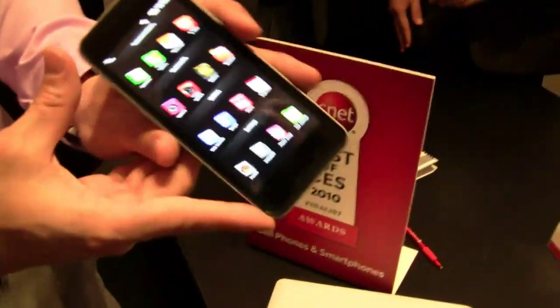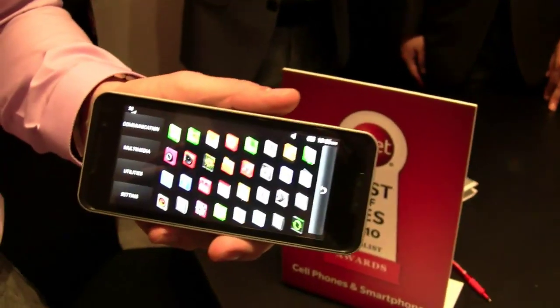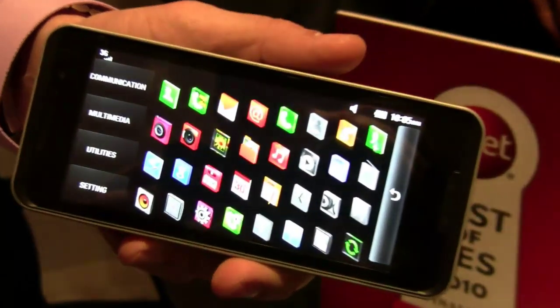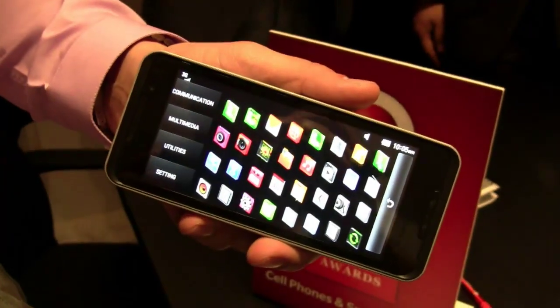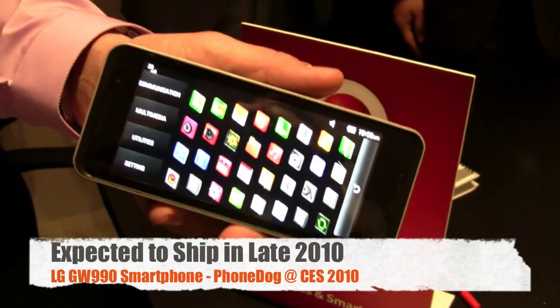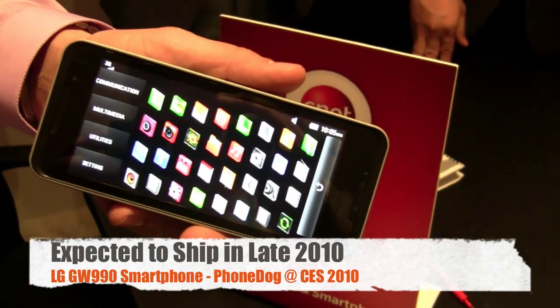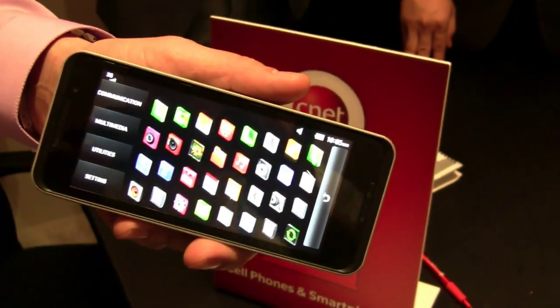So this is running a Linux-driven OS? Yes. And any ship date, any news on when this will be available? We're looking at 2010 — probably the second half of the year. Pricing has yet to be determined, and we're still in talks with many carriers around the world in terms of who will be able to make this available to everyone.